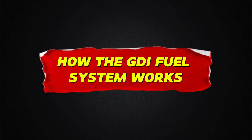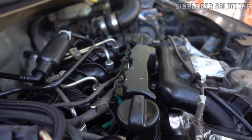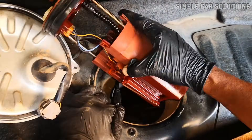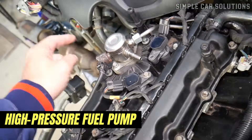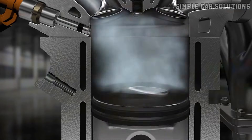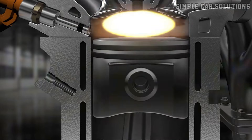GDI systems typically have two fuel pumps. The low-pressure fuel pump is located inside the gas tank and sends fuel at 40 to 75 PSI. The high-pressure fuel pump is located at the top of the engine and generates very high pressure, sometimes reaching up to 2,500 PSI depending on the vehicle. This high-pressure system ensures precise fuel delivery for optimal engine performance.